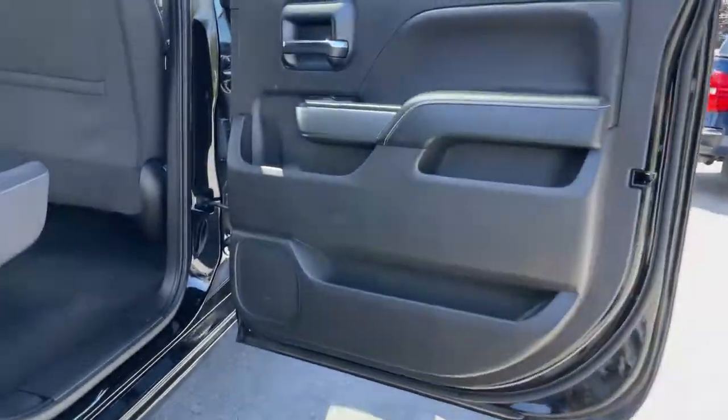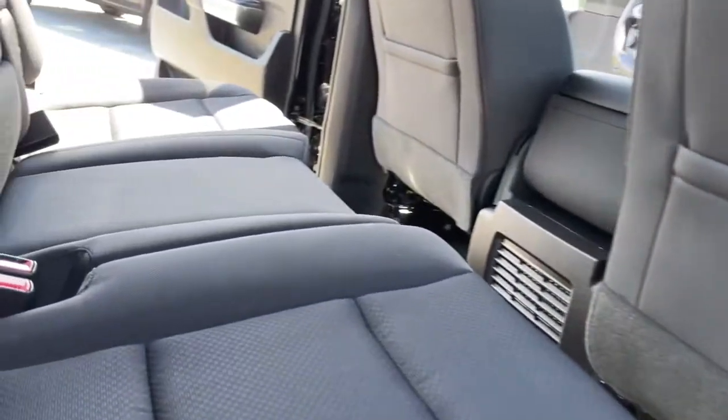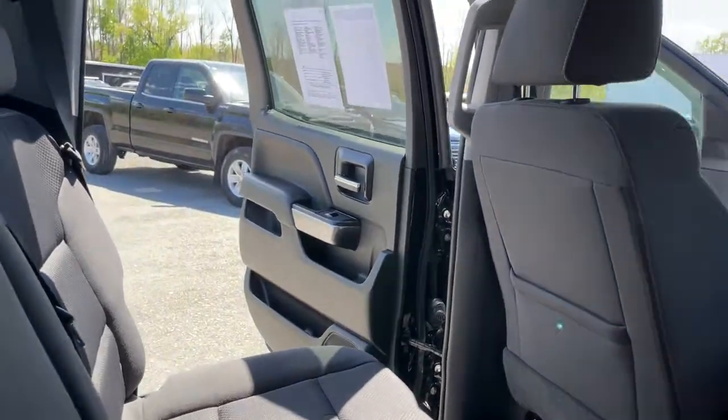Backup camera. Feel prepared for the challenge in the Silverado 1500. Get behind the wheel for a test drive.